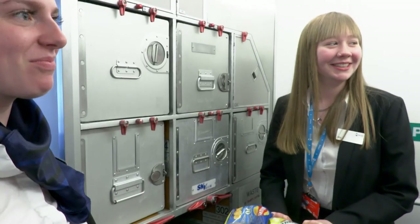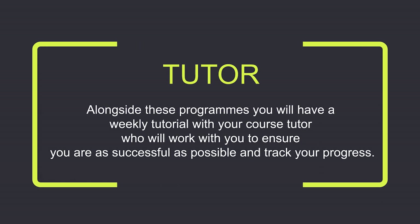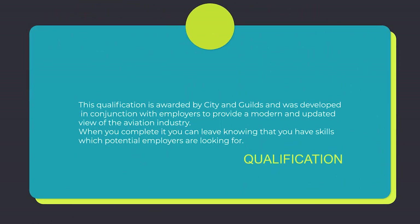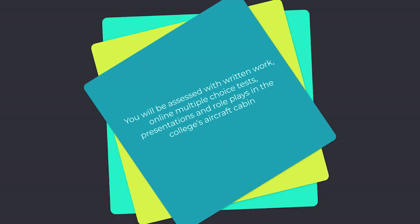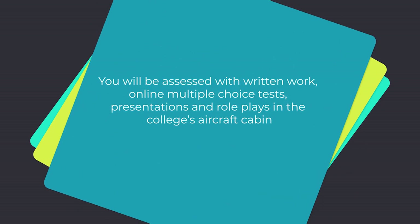The course is built of six units. One of the units is an online test done on a computer — we build you up to the point of being able to sit the exam. It's industry knowledge you need to go into the world of air cabin crew work. The rest of the units are very hands-on role play, and you're assessed on your performance in the cabin, whether it be doing the in-flight safety procedure, in-flight meals, or evacuation for emergencies.